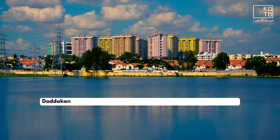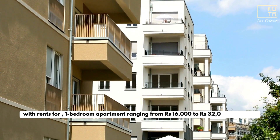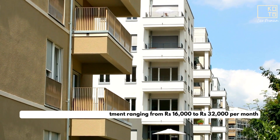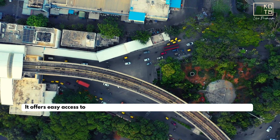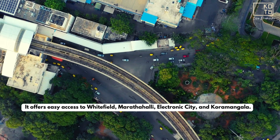Doddakanilli: Located about 2.2 kilometers away from Ambassi Tech Village, with rents for a one-bedroom apartment ranging from Rs 16,000 to Rs 32,000 per month. It offers easy access to Whitefield, Martahalli, Electronic City, and Koramangla.